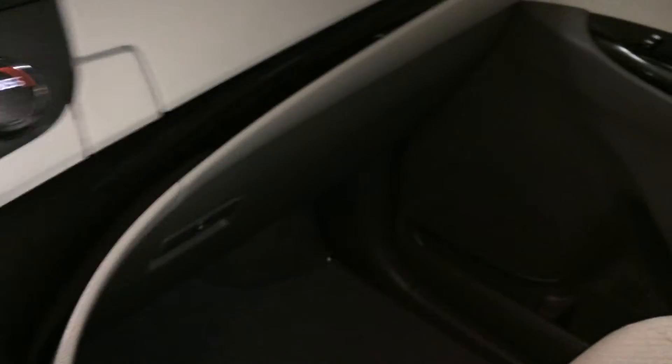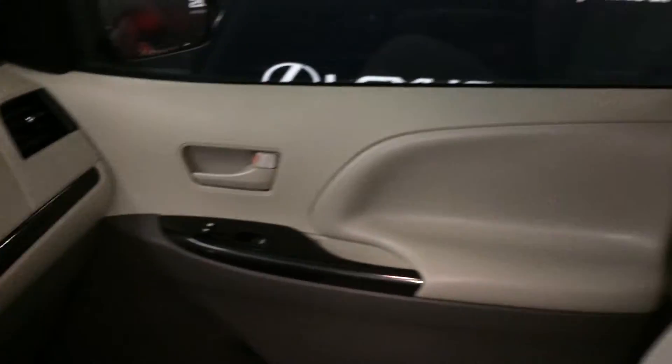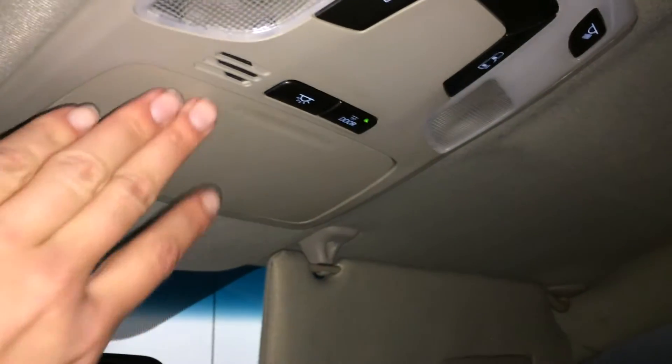You've got storage. Lockable glove compartments with more storage above it. Vanity mirrors on your visors — they're illuminated. Power controls for those back doors. Lighting and a sunglass holder.